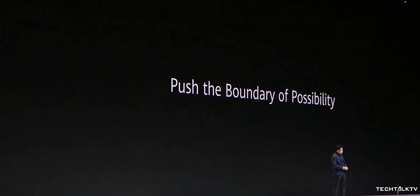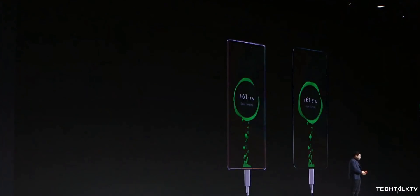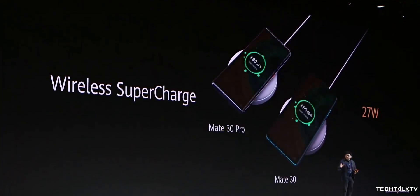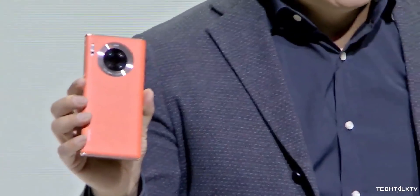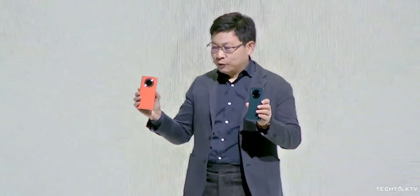The Mate 30 Pro comes with 40W wired charging, similar to the P30 Pro, but on the wireless charging front it broke all previous records. It supports 27W fast wireless charging — the previous best was from Xiaomi which offered 20W. The Mate 30 Pro can also be used to wirelessly charge other devices, a feature known as reverse wireless charging.